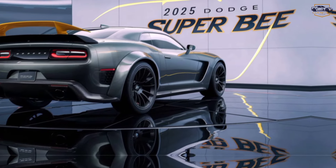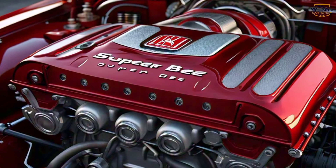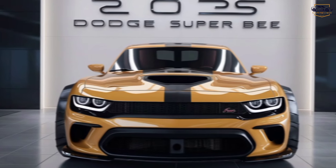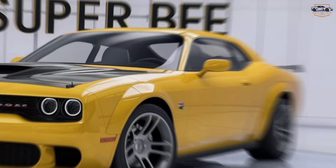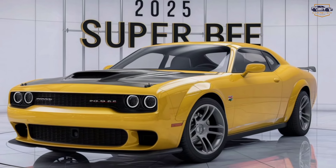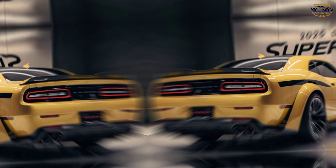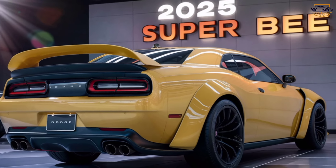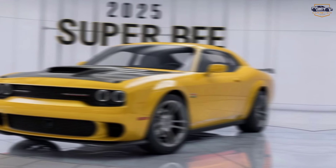Performance. Now, let's talk about the real star of the show — performance. The 2025 Super B comes standard with an engine that puts out impressive horsepower and torque, channeled through a transmission that puts the control firmly in your hands. This thing gets you from 0 to 60 miles per hour in a blistering time. But the Super B isn't just about straight-line speed — it also handles like a dream. The suspension is tuned for both performance and comfort, and the car feels incredibly planted and composed around corners.